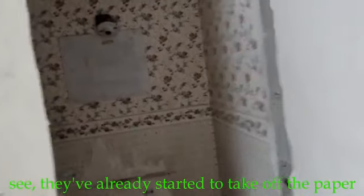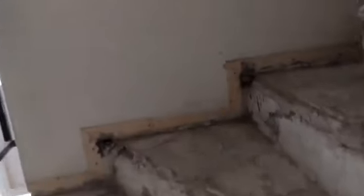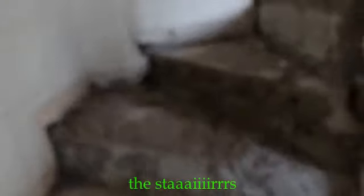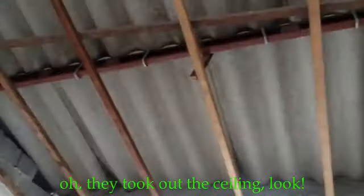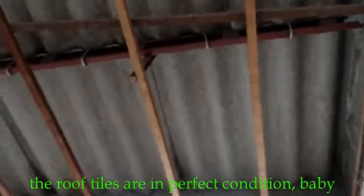Now we are going to take the paper off the stairs. The stairs — this is the fourth one, the third one. They are going to take the stairs. The stairs are in perfect state.